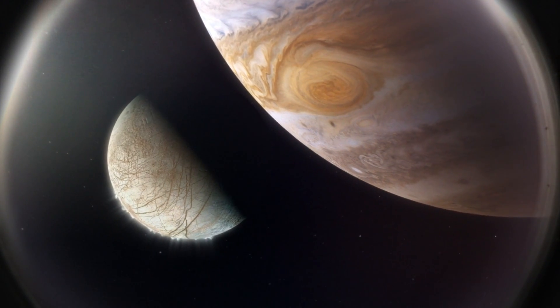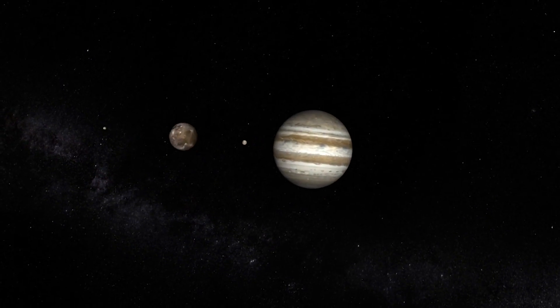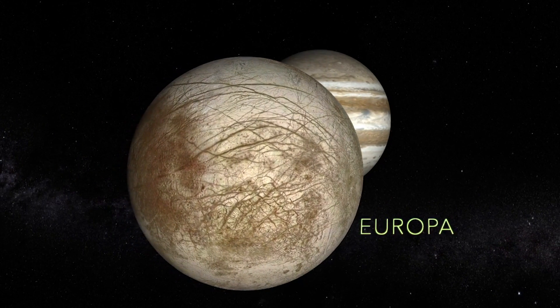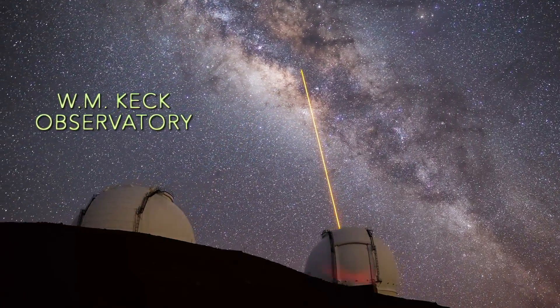An international research team led out of NASA's Goddard Space Flight Center have obtained the first direct detection of water vapor on Jupiter's moon, Europa. This came in the form of an infrared signal captured by an instrument on the Keck telescope in Hawaii.